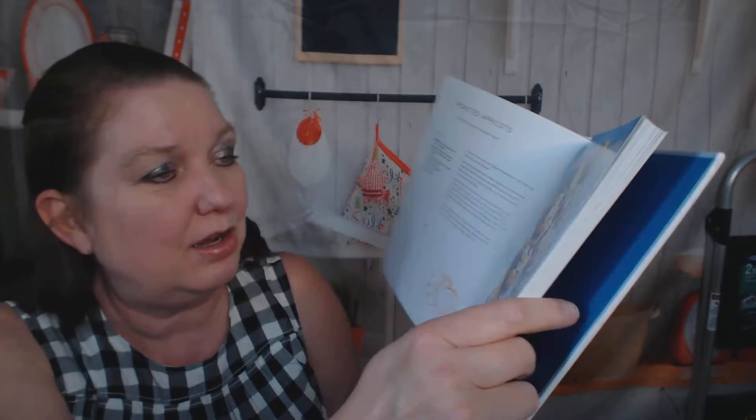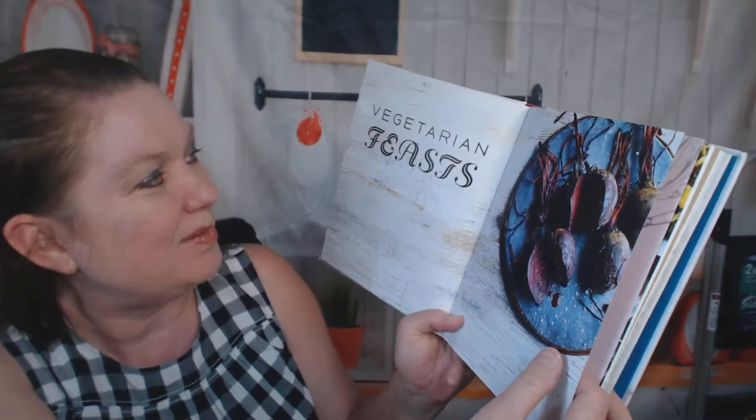Roasted apricots — oh my gosh, I have to own this. I'm going to order it using one of our affiliate links. I can't use them myself because I run the affiliate, but you could use our affiliate links to buy this book.